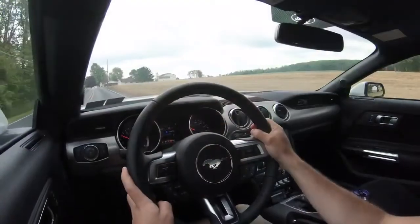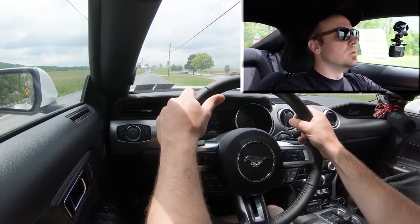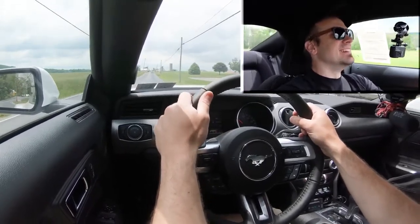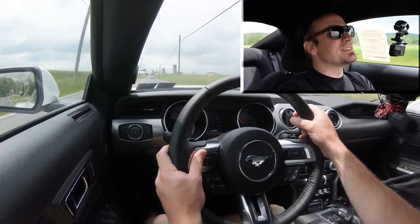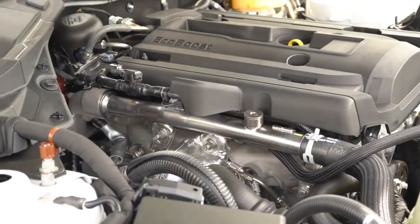Let's do a quick acceleration test. I'll put it in Sport driving mode and see how quickly we get this 2020 Mustang EcoBoost up to speed. Definitely quite a bit of get up and go — certainly not as quick as the GT, but pleasantly surprised; there is a good bit of acceleration in the Mustang EcoBoost.